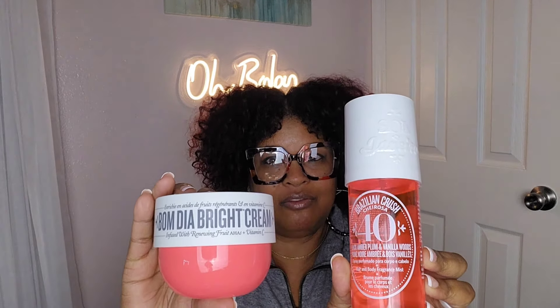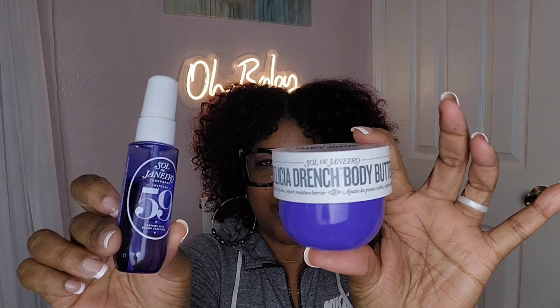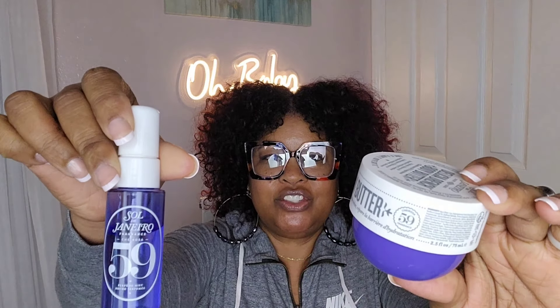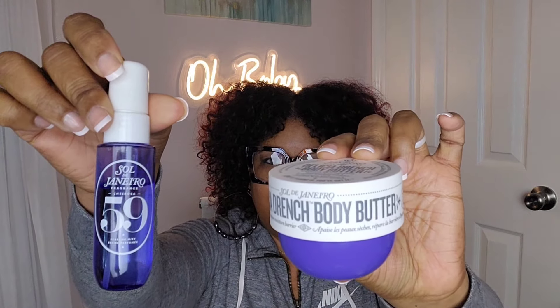There's Bondia Bright and Charosa Number 40 — such a pretty vanilla. Violet and vanilla: if you don't like violet you will not like this because it's very violet-forward, but to me it's so soft, it's mostly vanilla with a hint of violet. This is the Drench Delicia Drench as well as Charosa Number 59.